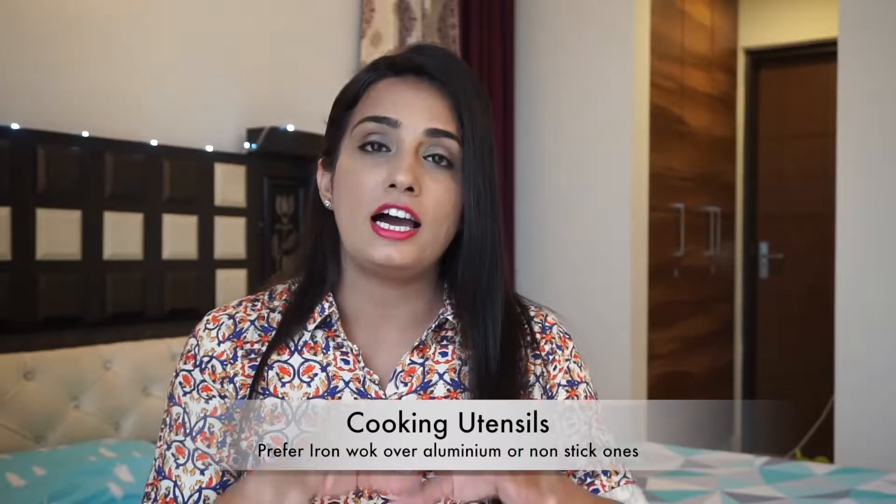One trick that worked in my favor and was recommended by my doctor is to cook in an iron wok or iron tawa — lohe ki kadai or lohe ka tawa. Include this in your cooking and it actually increases the iron content of whatever you cook. Using a lohe ka tawa for chapatis or parathas really helps to a great extent. These aluminum kadais, nonstick pans, or anodized pans are not doing anything good for your body, so why not use iron cookware? It is the easiest option available and it works in favor of your baby.